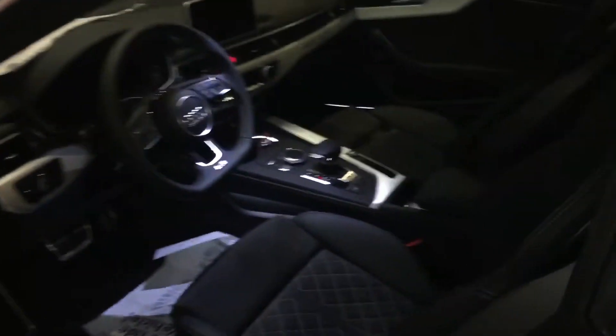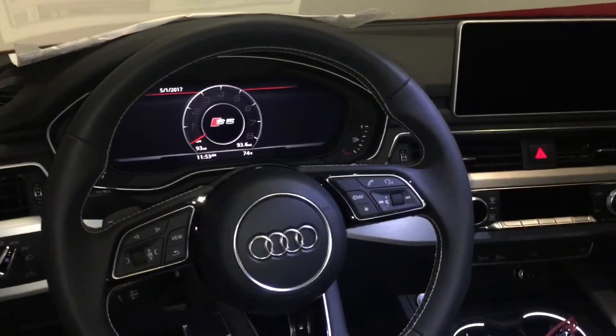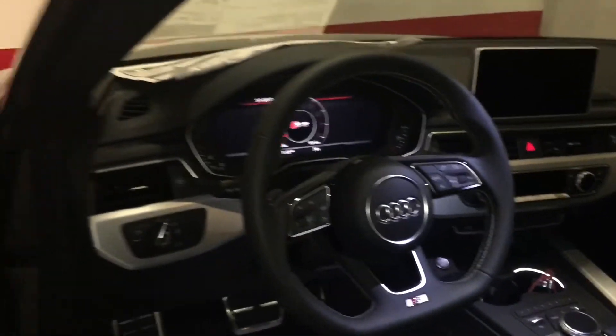I wanted to show you the inside here. Brand new. You actually have a new seating configuration — it's a massage seat, which is standard, with automatic side bolsters and more configuration options than you had on your old car. You have a brand new virtual cockpit — it's beautiful. You can display navigation, radio, phone, and all different types of things on there.